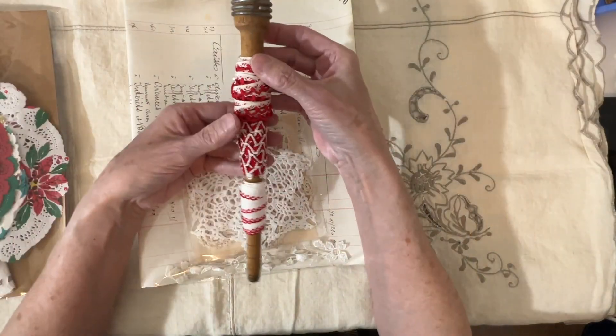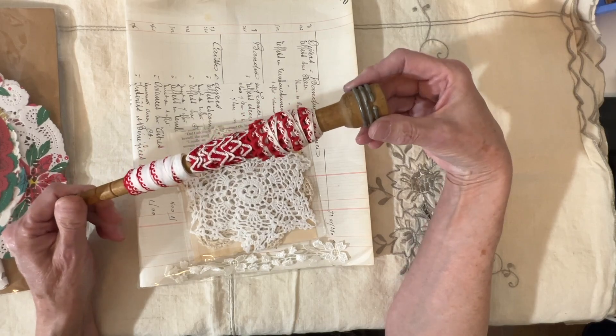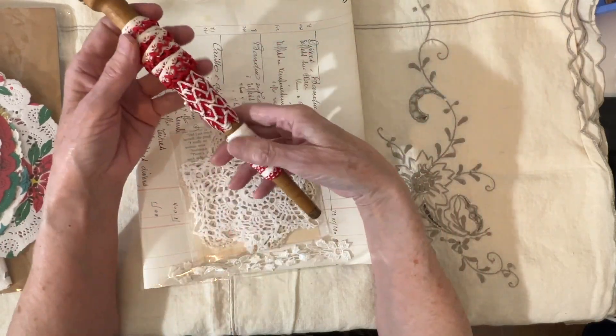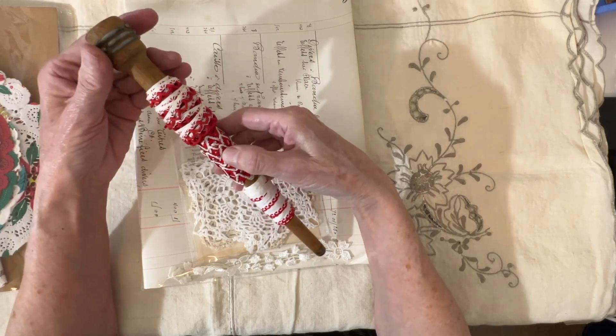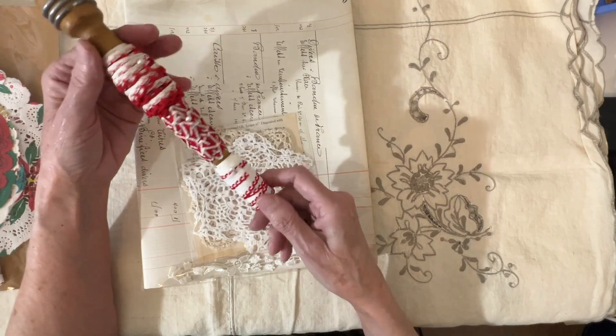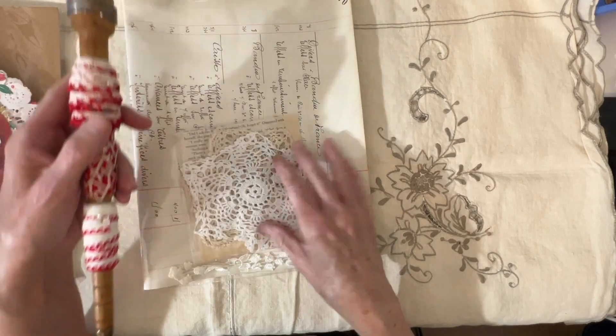And then I ordered this — isn't this spool fantastic? I wonder where she got those. But this was the red and — it's kind of a white or coffee-stained color, and there's rick rack and ribbon and what have you.